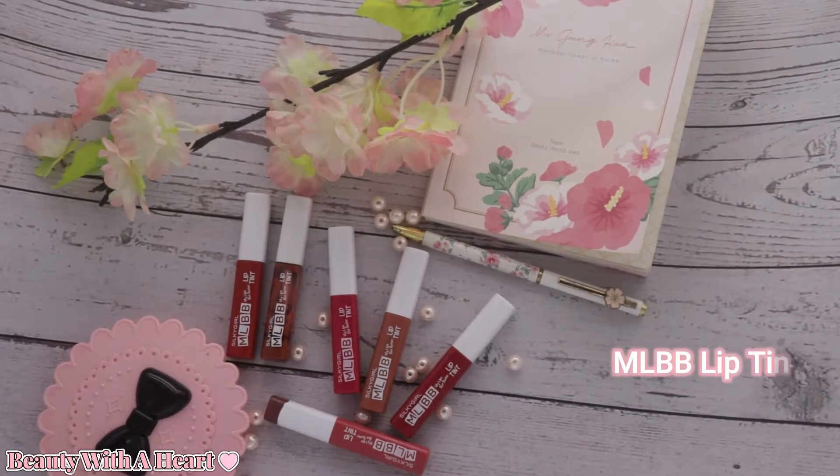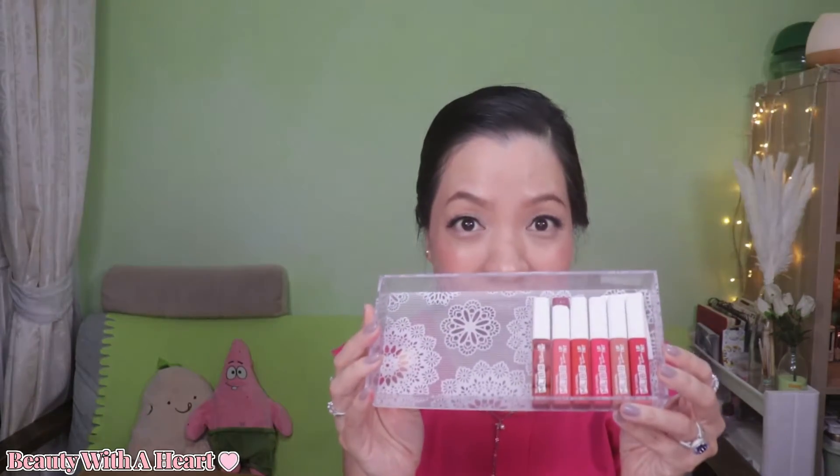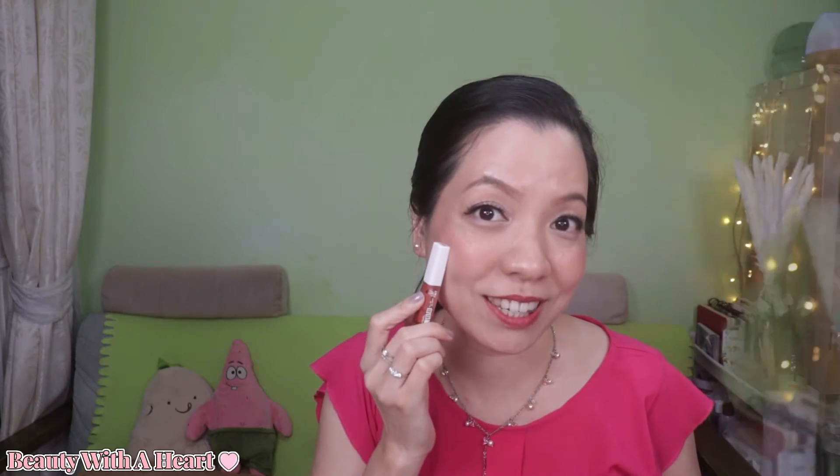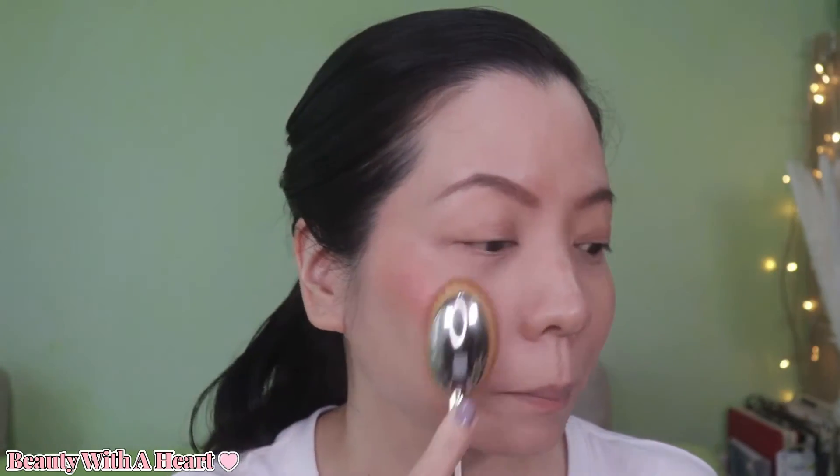I keep mentioning these lip tints lately — I think you must be tired of it, but I still can't get over them. As I mentioned, I generally love most of Silky Girl's lipstick formula and colours, but recently I've been really stuck on these lip tints. I did a dedicated swatch and review video of all five colours — if you're interested, please refer to that video via the iCard and description below. Today I'm wearing number two, Rosy, on my lips and cheeks. All five colours are very beautiful and I like Rosy the most. I bought an extra one to use as a blusher, and sometimes I use these lip tints as the base for blusher and lipstick, followed by a powder blusher or lipstick on top.